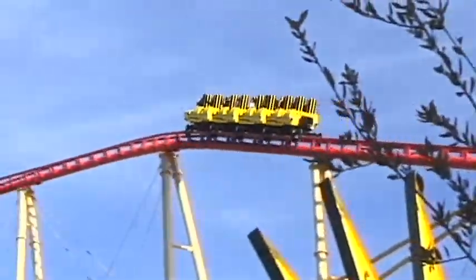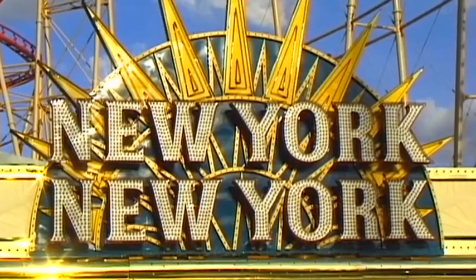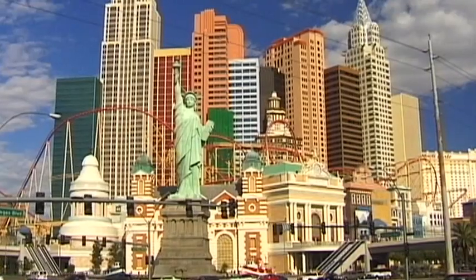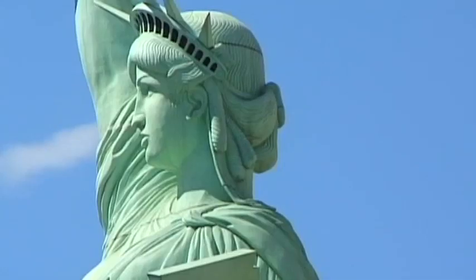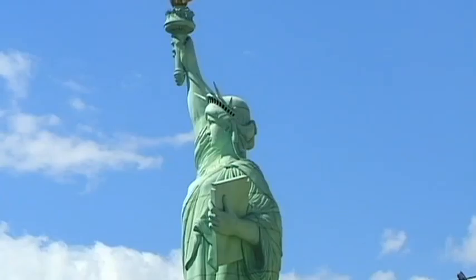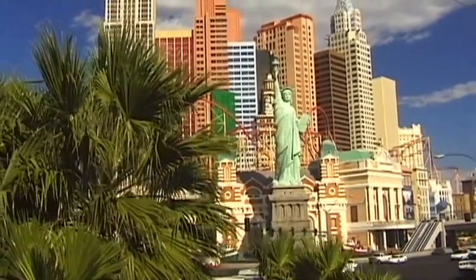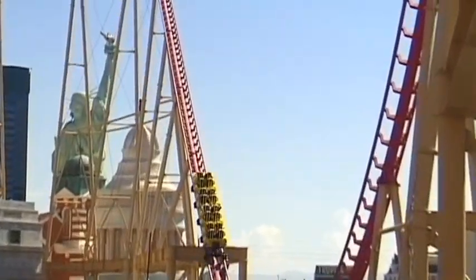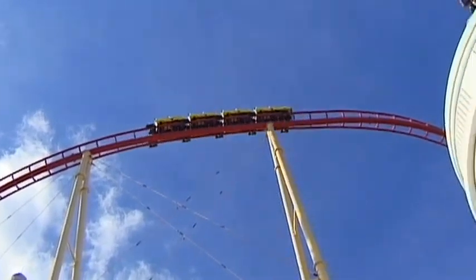A double looping, screeching roller coaster soars above the heads of shrieking onlookers and over the residential quarters of New York. New York's skyline dominates the scene, particularly the Statue of Liberty. High above the strip, sloping coaches move up and down at high speed.